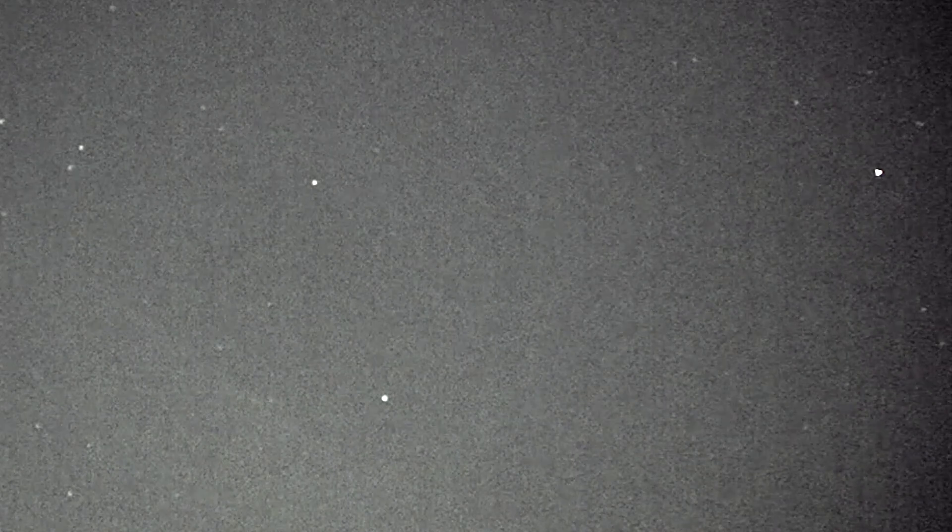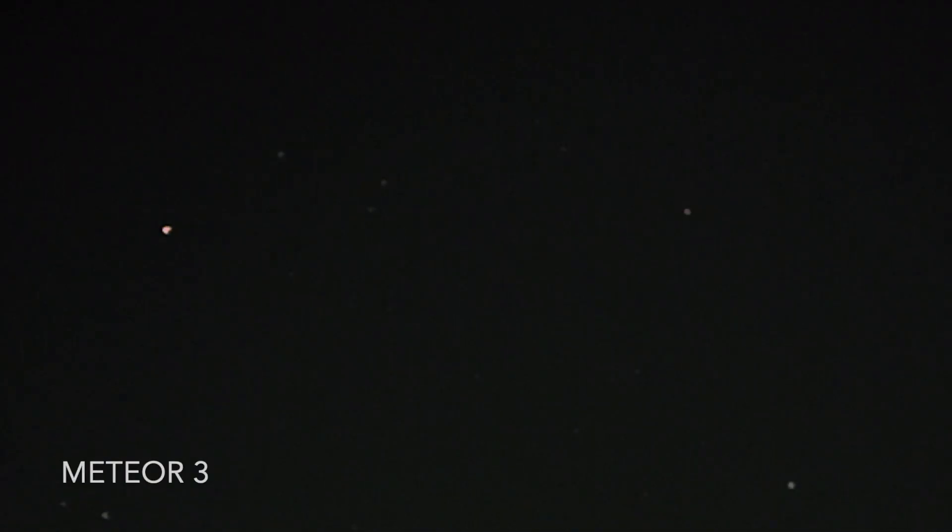Next we have the east cam, which captured three meteors. Meteor one has another odd trajectory and not much of a tail. Meteor two is your textbook meteor — streaking down and burning out with a great tail. Here's the clip slowed down in grayscale so you can see the tail better. The last meteor on the east cam is another quick one without much detail — I'll slow it down but it's too far away and really fast.